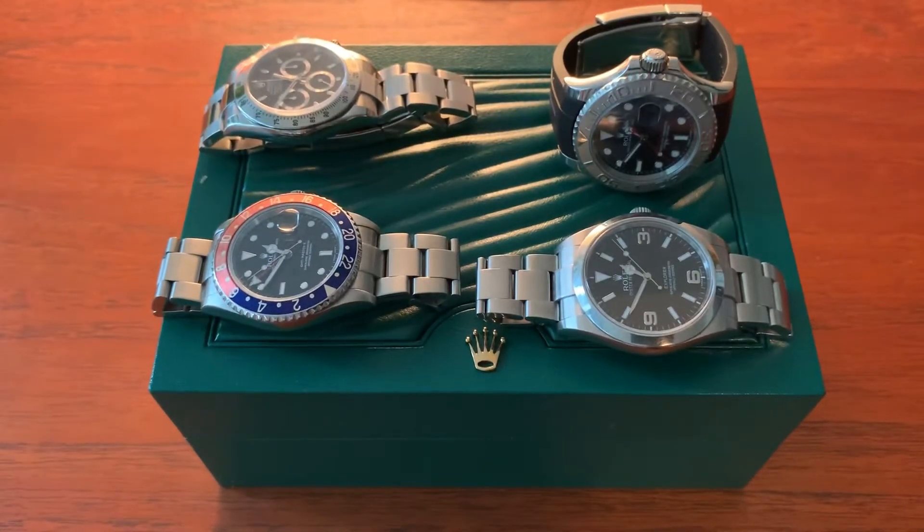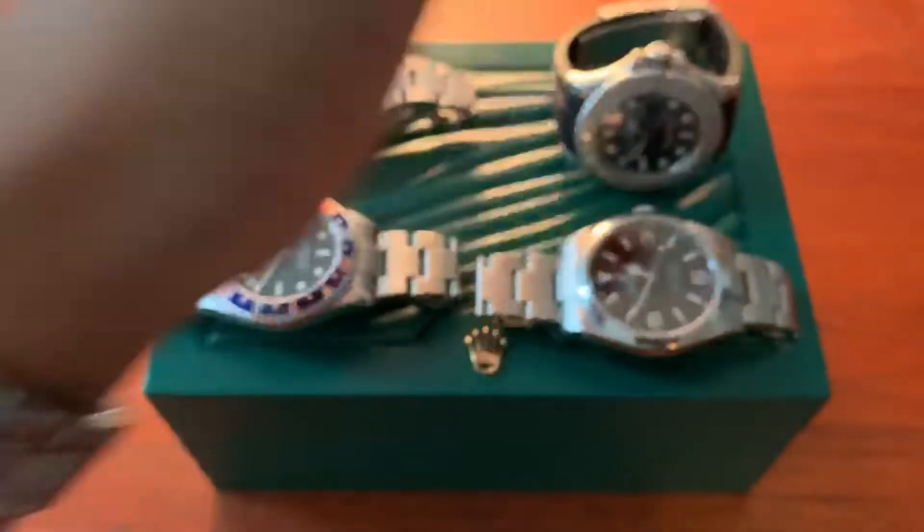What's up, how's it going? Welcome to the channel. For this video I'm going to be talking about my Rolex collection. And for this wrist check — AP dual time, really love this watch — but we're talking about Rolex.